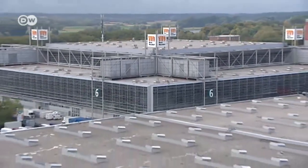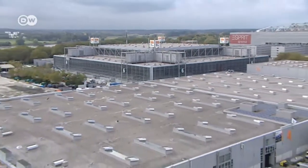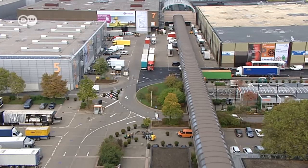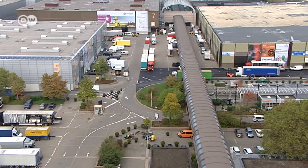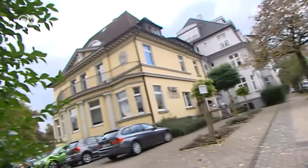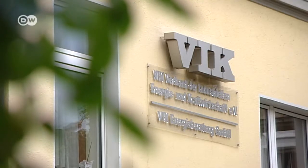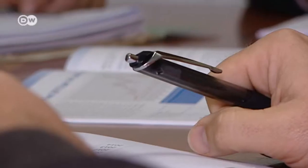Messe Düsseldorf is no exception. More and more companies are looking to generate energy independently, hoping to stay ahead of rising energy prices. Businesses with particularly high energy consumption belong to the industry association VIK. They believe electricity has become too expensive and say subsidies for large consumers awarded by EU competition regulators could be cut.